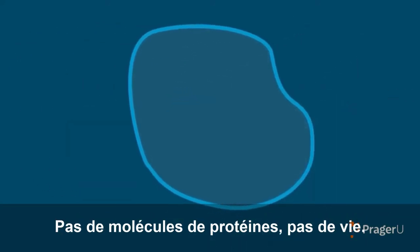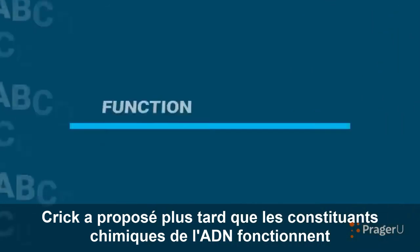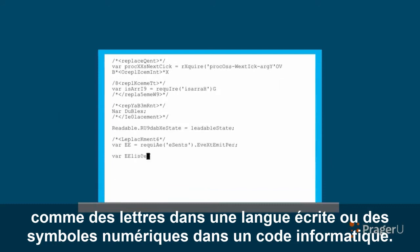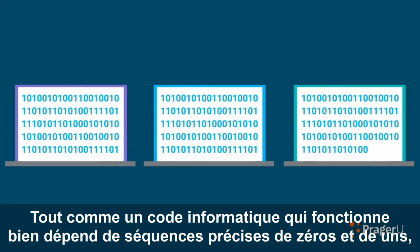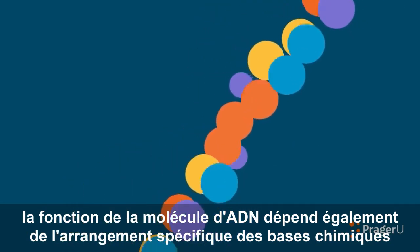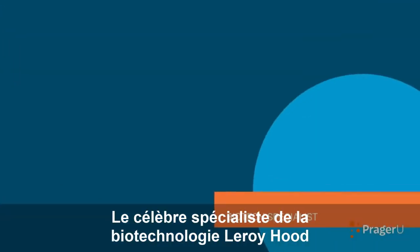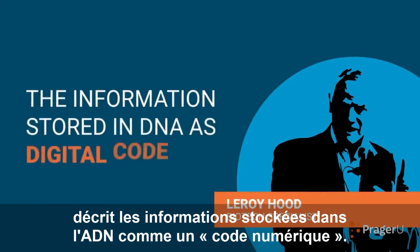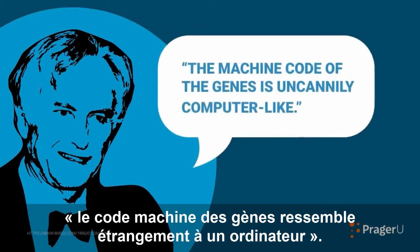No protein molecules, no life. Crick later proposed that the chemical constituents in DNA function like letters in a written language or digital symbols in a computer code. Just as well-functioning computer code depends upon precise sequences of zeros and ones, so too does the function of the DNA molecule depend upon the specific arrangement of chemical bases along the spine of the double helix. Famed biotech specialist Leroy Hood describes the information stored in DNA as digital code. Even Richard Dawkins has acknowledged the machine code of the genes is uncannily computer-like.